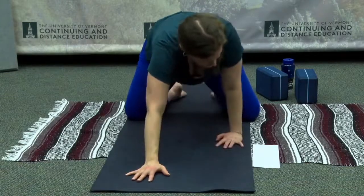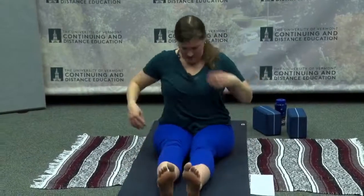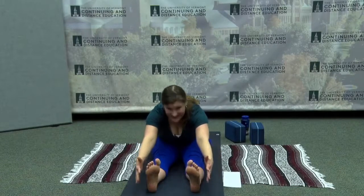Extend both legs straight out in front of you. Palms or fingertips on either side. Root down through the hips as you rise up through the crown of your head — maybe your legs are a little straighter this time than they were at the beginning. Inhale and let the fingertips lift — shoulders are relaxed, ribs are tucked in, root through the hips. Inhale to rise up through the spine and then hinge forward — Paschimottanasana. Reach through the hands. Inhale to come all the way up and release.